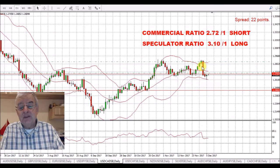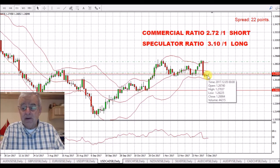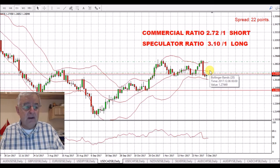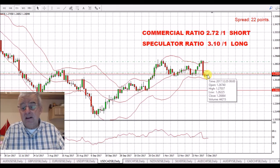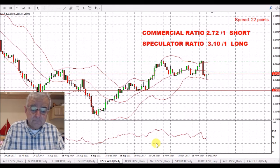USD/CAD. We saw those fantastic figures come out for Canada on Friday. We've really bobbed along the bottom. I've got a trade in just above the resistance here, and I'm looking for a move above the 50 on the RSI and obviously back into profit on my trade. I will be adding to the longs as the pair moves up — I see quite a bit of upside in this, and this large candle down I saw as a buying opportunity. We've got a ratio of 2.72 to 1 short, and I think this will be increased this weekend because of the long candle down. I think quite a lot of the commercials will have increased their buying ratio.